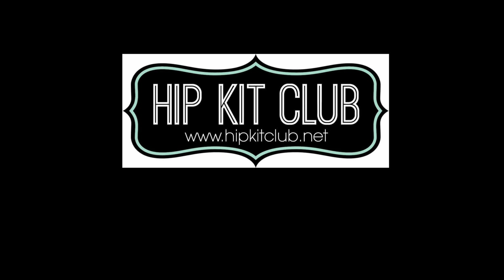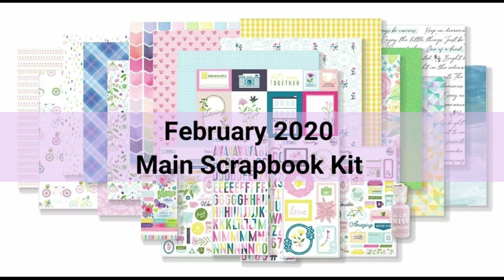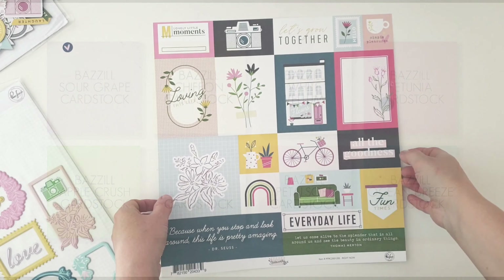Hi friends, it's Amanda. Welcome back for more Hip Kit Club inspiration with our gorgeous February kits. The Design Team Assignment today is a product focus on those stickers you see on the screen — those fabulous Hello There golden phrase stickers.